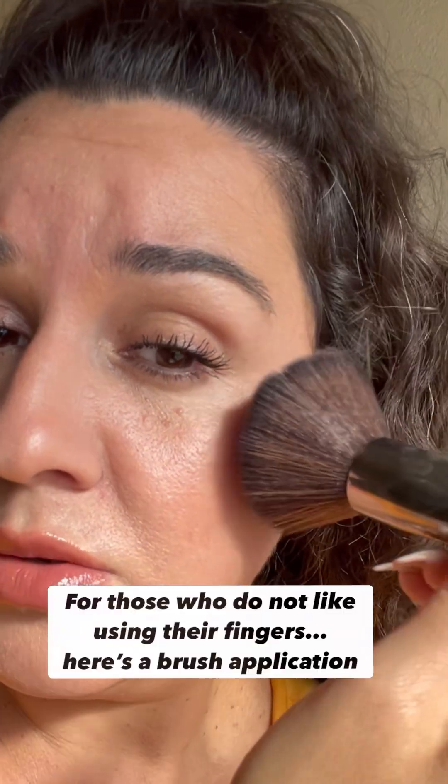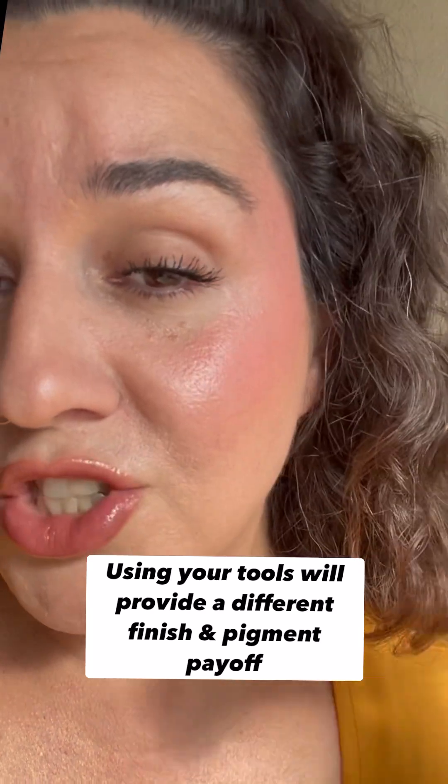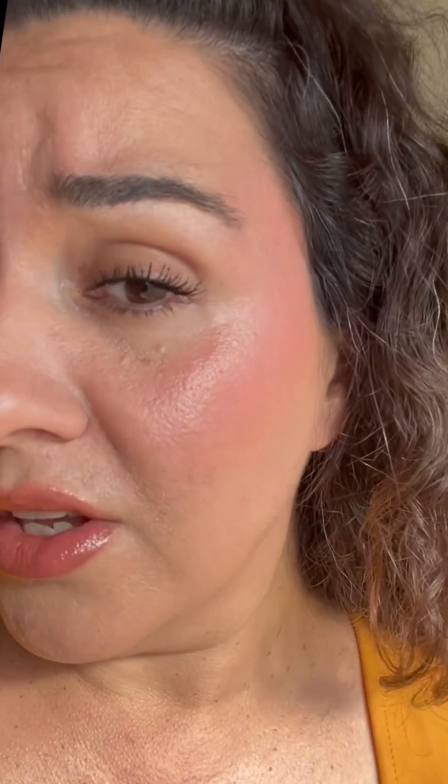I'm also going to get my finger and rub the top of the product right here until I get a little bit on there, to see if I can get a nice little draping effect — just to give you a little flush. We're going to tap it over. It appears that if you run the brush over the top of the product like I just did, you get a really good pigment payoff.